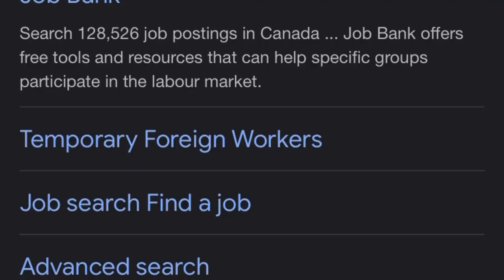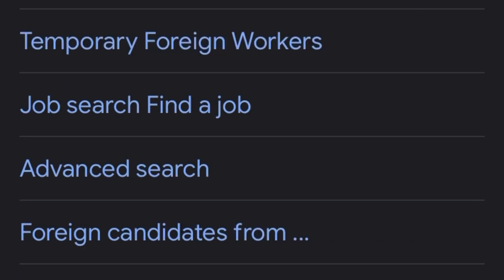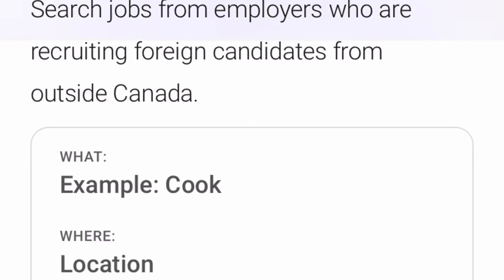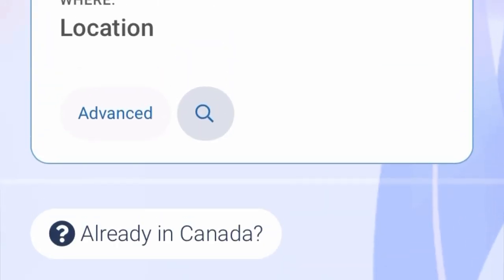First of all, go to your browser and type 'Job Bank Canada.' When it pops up, you'll see options including Temporary Foreign Workers, Job Search Advice, Search Foreign Candidate, and so on. What you need to do is click on 'Foreign Candidate.' When you click on Foreign Candidate, it will take you to how you can search for jobs from outside Canada. They say: 'Looking for work in Canada? Search jobs from employers who are recruiting foreign candidates from outside Canada.' If you want to apply for jobs like caregiver, nursing aide, cook, or early childhood practitioner, just type 'caregiver' in the search bar, leave the location blank, and search. All the job roles will pop up and you'll see blue ticks beside those job listings.